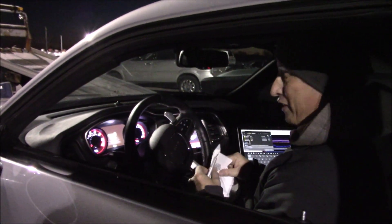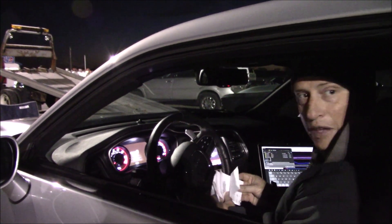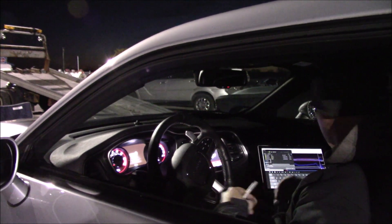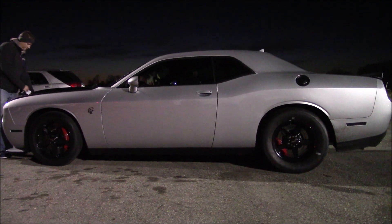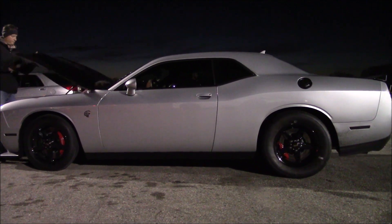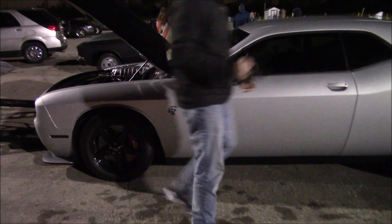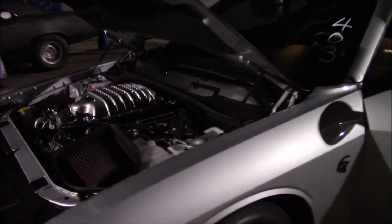Thank you. Are you going to run it again tonight? I'm going to try. I blew the tires off the last couple times. I'm going to see if they re-prep it and stick one time, see if I can get a 9.19 maybe. It's also got a 100mm throttle body — just put that on.